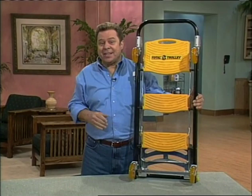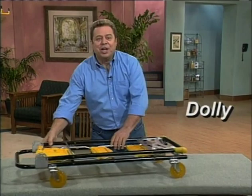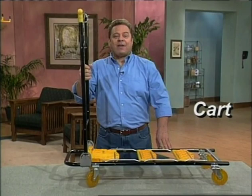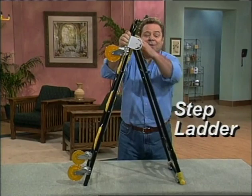Today I'm going to show you an incredible new household discovery that's going to make your life easier and better every single day. Now you can stop the strain and end the pain with the Total Trolley. You've never seen anything like this. Watch. First, it's a heavy-duty hand truck for your small items that quickly changes into a rolling dolly for the largest items like moving furniture.